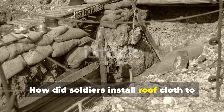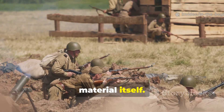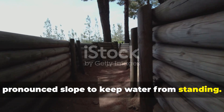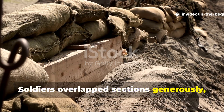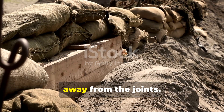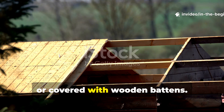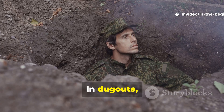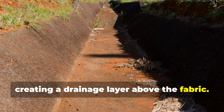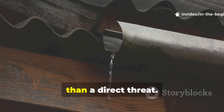How did soldiers install roof cloth to maximize waterproofing? Installation mattered just as much as the material itself. Roof cloth was always pitched with a pronounced slope to keep water from standing. Soldiers overlapped sections generously, making sure that upper layers always covered the lower seams to direct runoff away from the joints. Seams were often brushed with extra waterproofing compound or covered with wooden battens. In dugouts, the cloth was laid beneath a layer of earth or sod, creating a drainage layer above the fabric. This combination turned rain into a managed flow, rather than a direct threat.